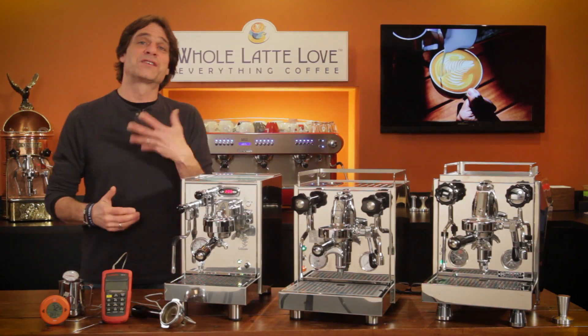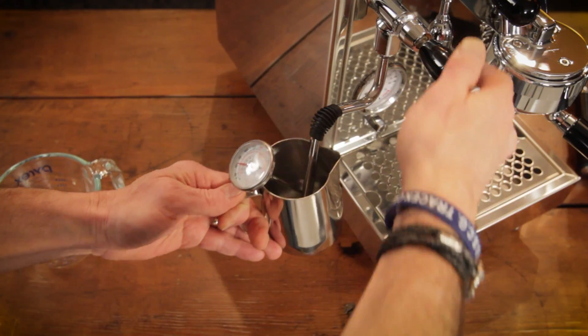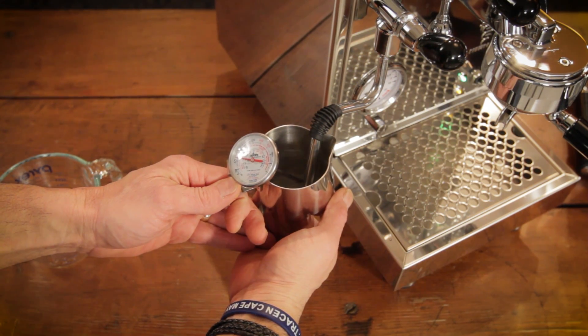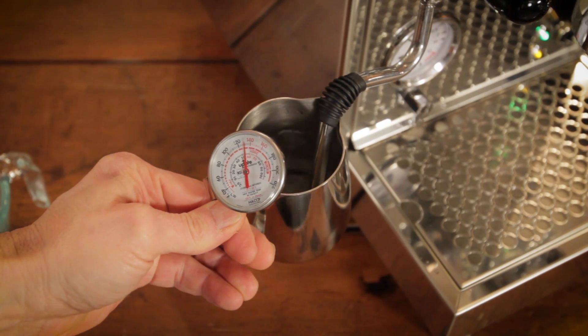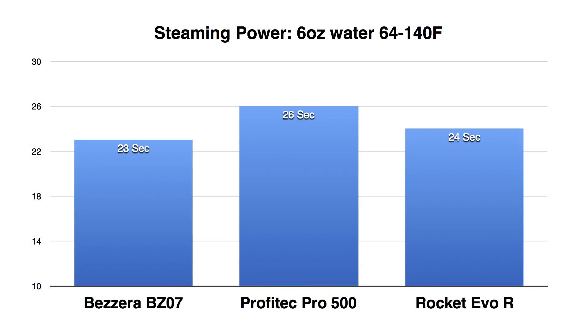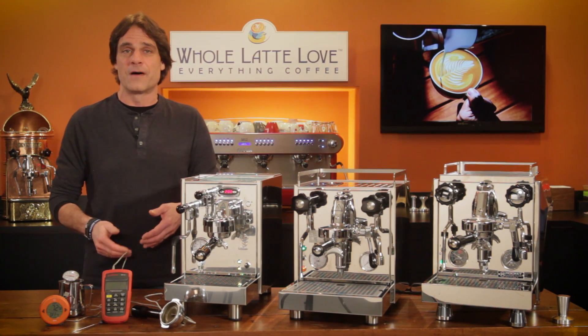The next test was for steaming power. I timed how long it took to heat six ounces of water from 64 degrees out of my tap to 140 degrees on a frothing thermometer in a steaming pitcher. I repeated this test five times on each machine and averaged the results. It was 23 seconds for the Bezerra, 26 seconds on the Profitec, and 24 seconds on the Rocket — all pretty close, no huge difference. One thing I did notice: in extended steaming, power falls off a little on the Bezerra and the Rocket, while it remains consistent on the Profitec, but you would have to steam really large amounts of milk to notice that steam power falling off.